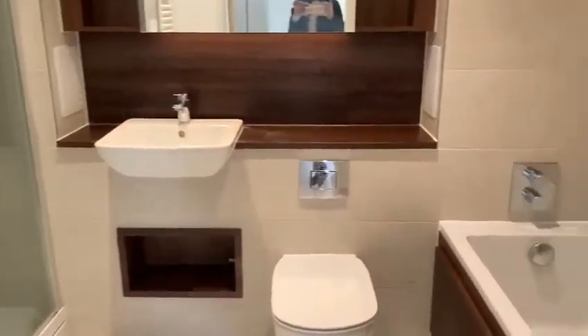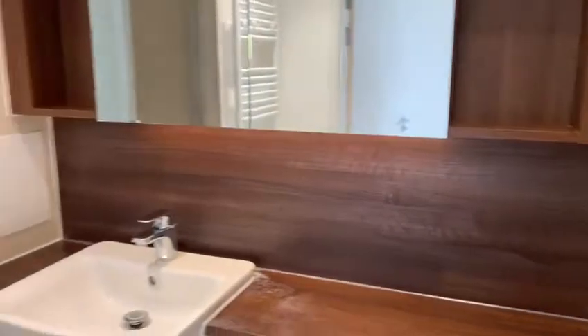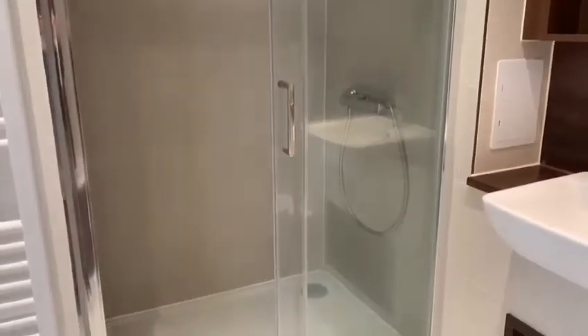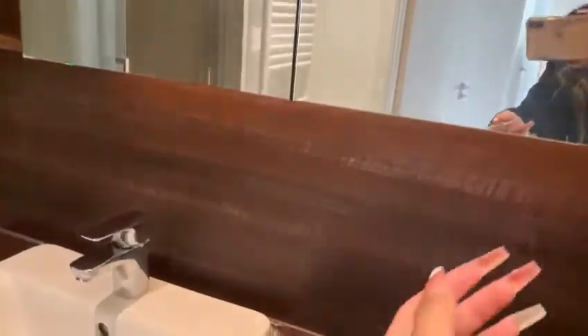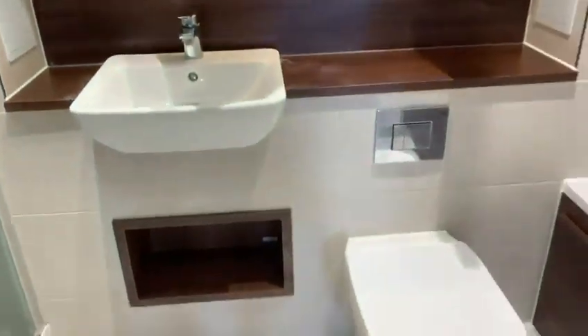And then finally, here we are in the bathroom. We've got a bathtub, beautifully decorated. There's a double shower there also. It's a pretty unit. And in here we also got a cupboard behind the mirror.